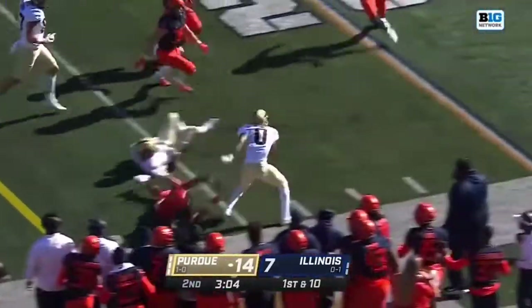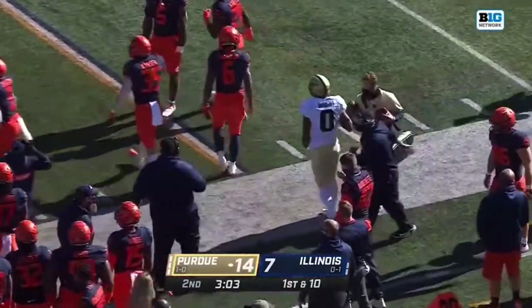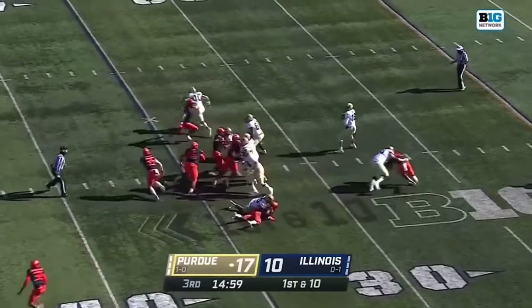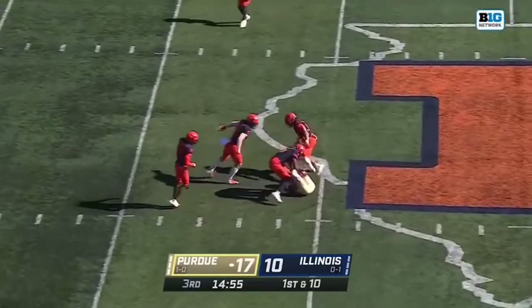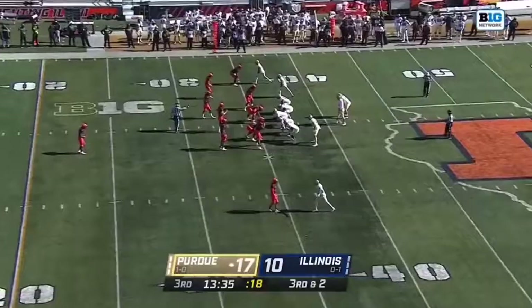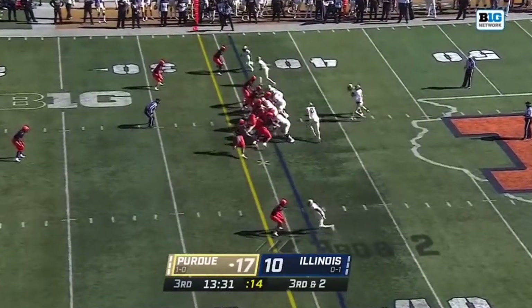Rolling out and hitting Milton Wright. Milton Wright is able to escape the grasp and pick up some extra yardage. They threw it seven times, three of seven in that game. Much better weather here, much better throwing weather, as evidenced by that completion — O'Connell to Milton Wright. Ran the football a bunch, tried to shorten the game, and really got him involved. You wonder if they'll do the same thing here against Illinois.